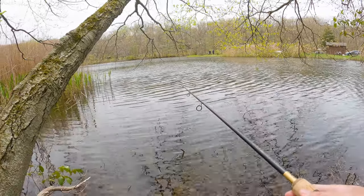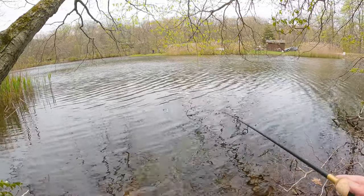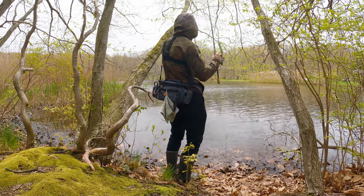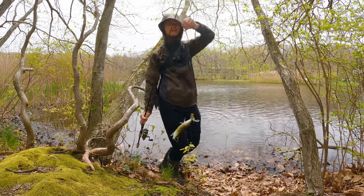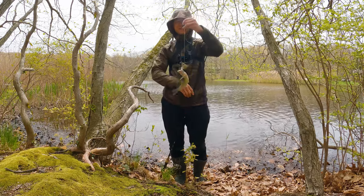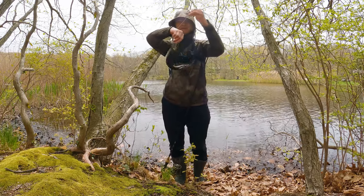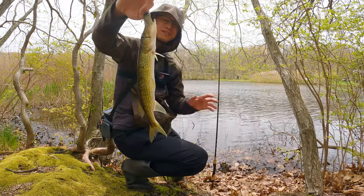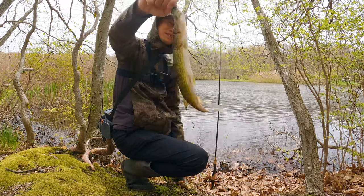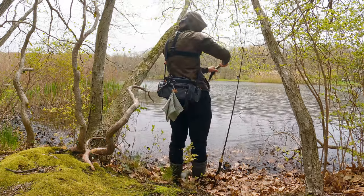I just lost two here, by the way. We finally hooked one. This pickerel nibbled my bait like a million times. So far I have found nothing else but pickerel. Let's see if we can get a much bigger one — this is still a baby. Let this little guy go.